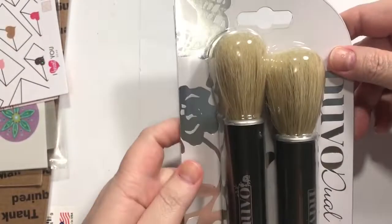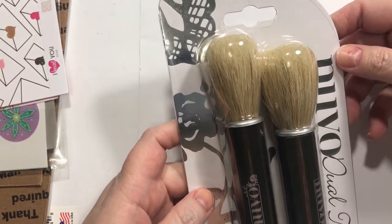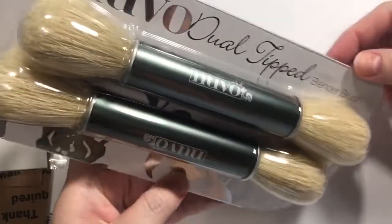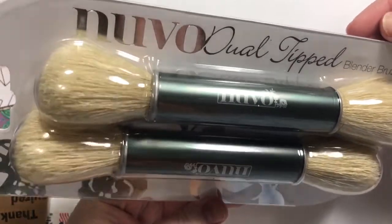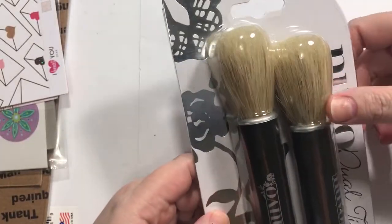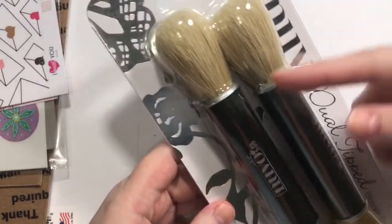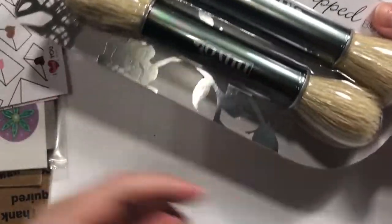I saw my friend Sandy on the channel Crafting for Almost Anyone — or Everyone — using these Nouveau dual-tipped blender brushes. Those look really cool and really soft, so I wanted to try those out. That would give me four tips and four colors to try.